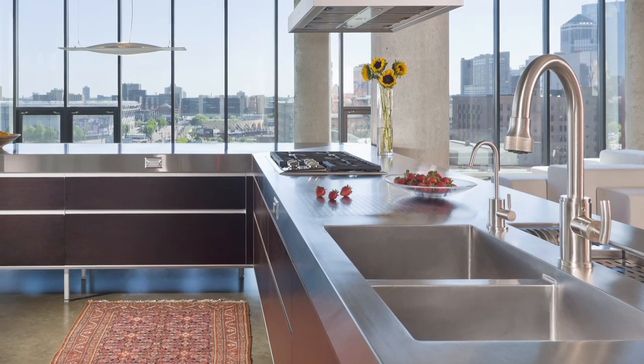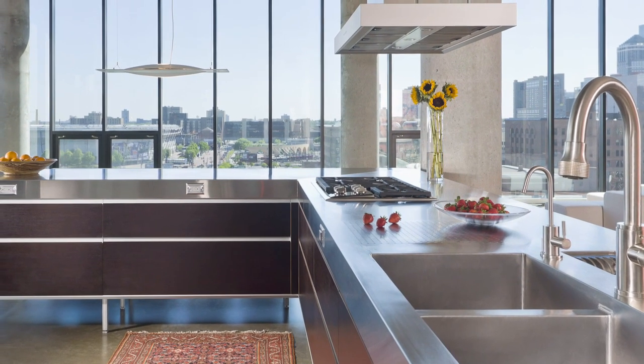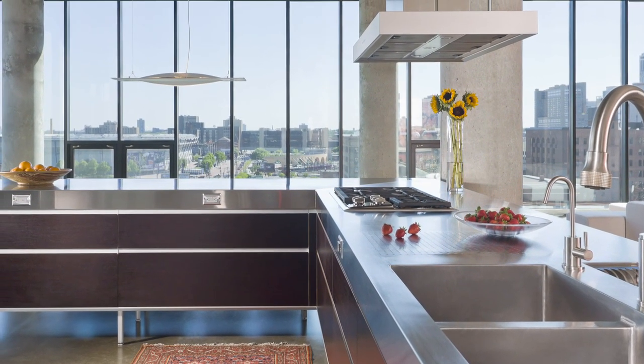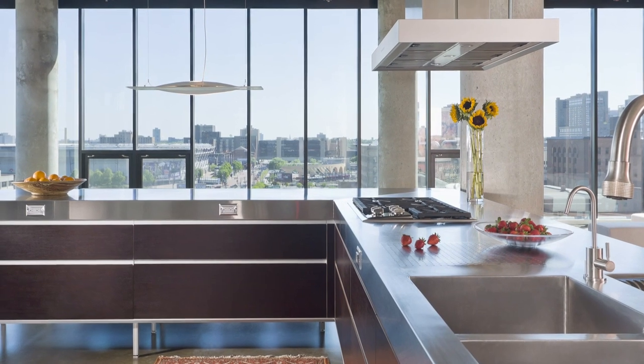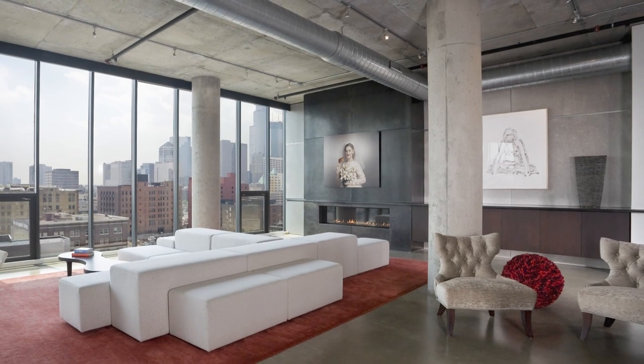It's a kitchen designed for owners who like to cook and entertain, so it's an integral part of the living space, while still being kept relatively simple and clean-lined in its style. This ties in with the monochromatic colour palette.